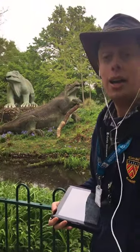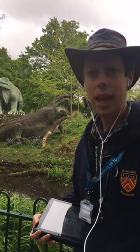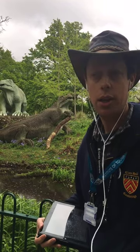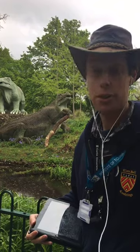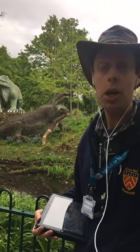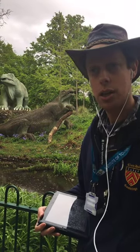Hello everyone. Welcome to a slightly rainy Crystal Palace Park. For those of you who followed my last video on Travel Curious, this is part two. For those of you who haven't seen that video, please go to YouTube where you will see the first part of the Crystal Palace dinosaurs.